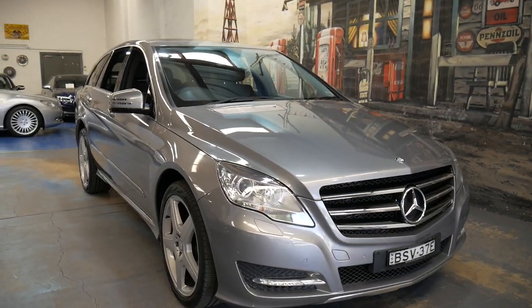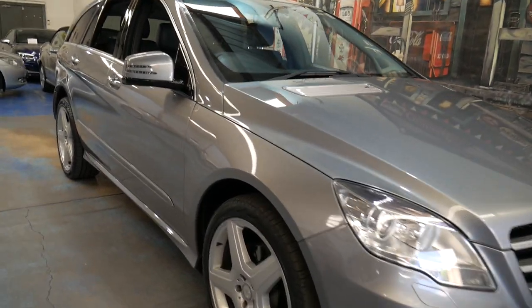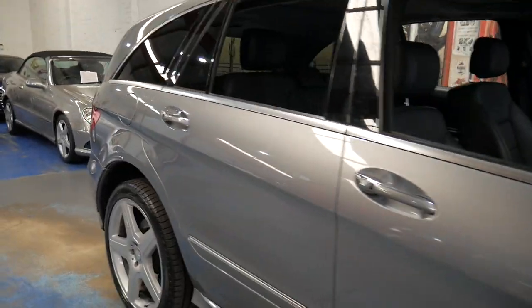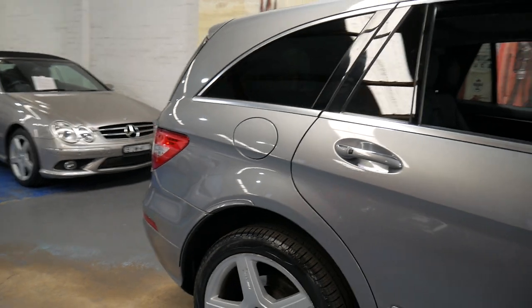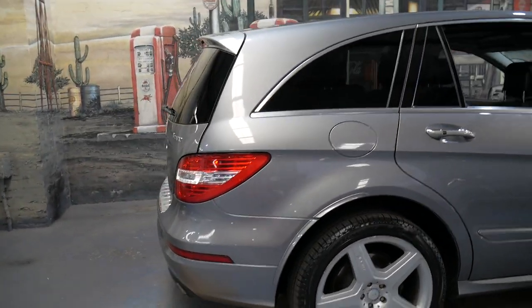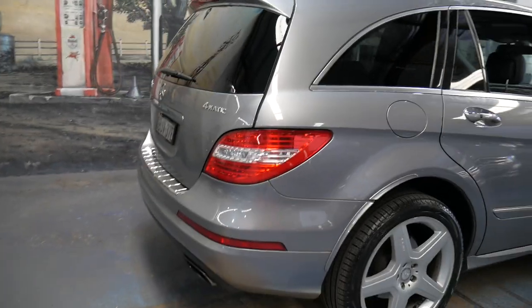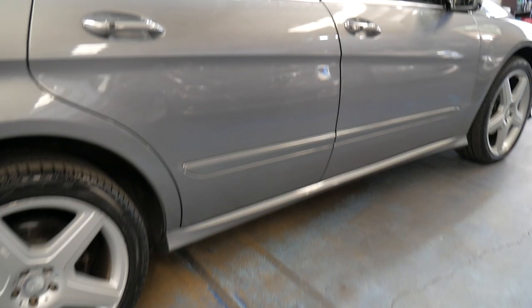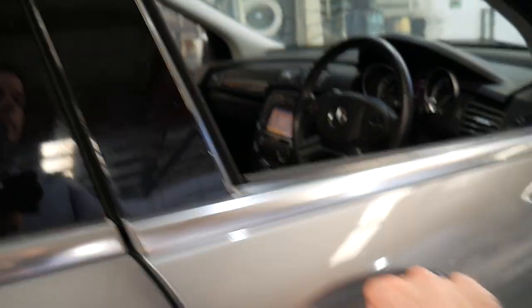Welcome to the Old Timer Centre. My name is Philip Tarrant and I'm going to be talking to you about this 2010 Mercedes-Benz R300 AMG pack. It's done just 73,000 kilometres since it was new. It's had every single service done at a Mercedes-Benz dealership. It's metallic grey in colour with black leather interior. It's got the 3 litre turbo diesel engine.